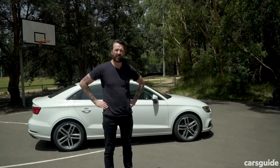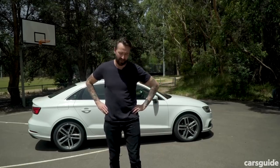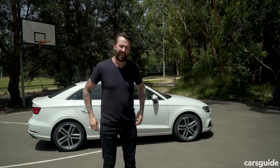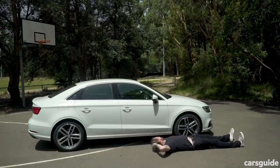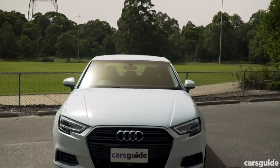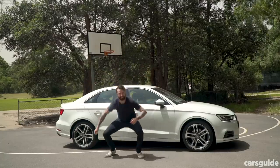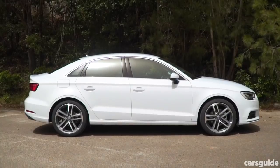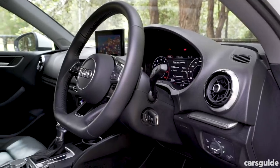It is quite small. Looking at the dimensions, it's 4.5 metres long and about two metres wide, and only 1.4 metres tall. Does that affect practicality? Yes. But this is about design, and if you look inside, you'll see that even after six years it's still stylish. It feels well put together, with a great fit and finish.